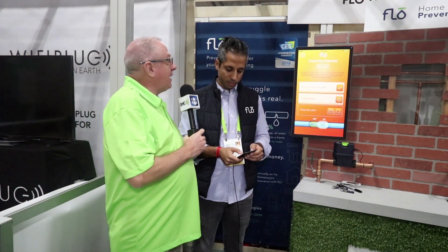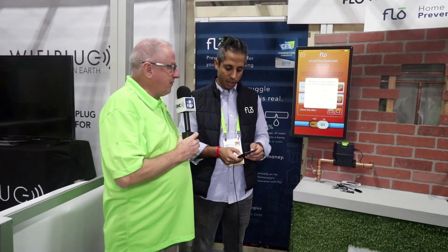A leaky toilet that's always running will completely inflate your water bill on an ongoing basis, so Flo is a great way to get your home leak-free. Water is expensive and getting more expensive in every city. With 13% of water lost through leaks, Flo can certify homes as leak-free, saving homeowners money on their water bills.